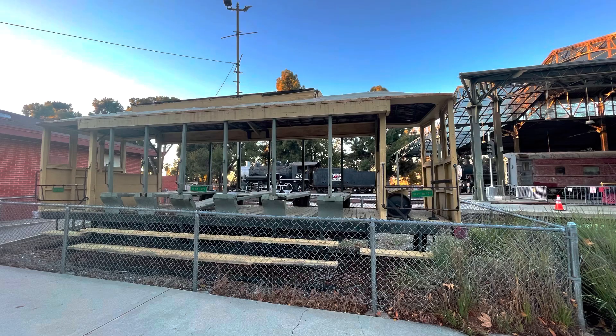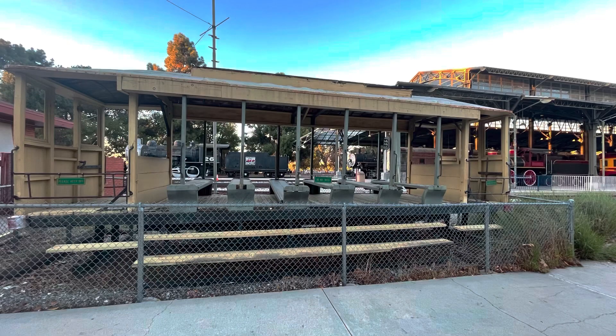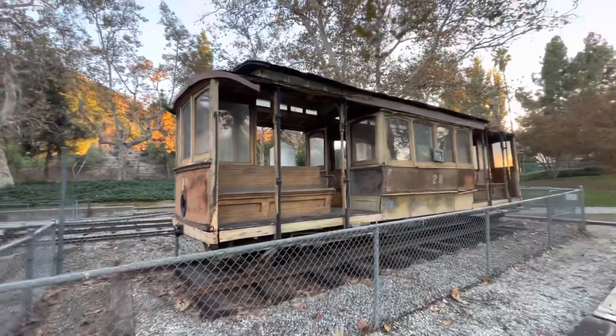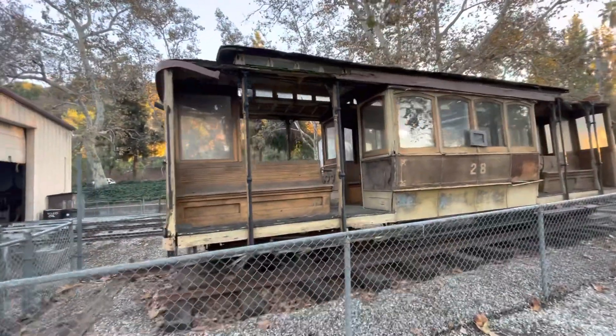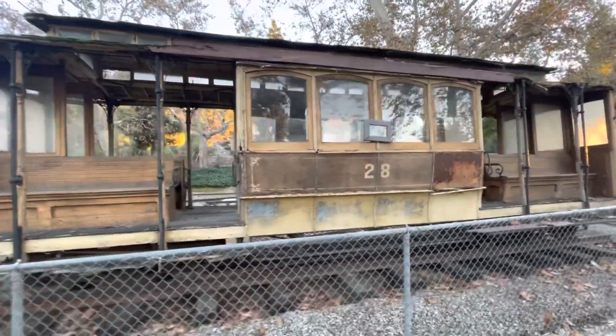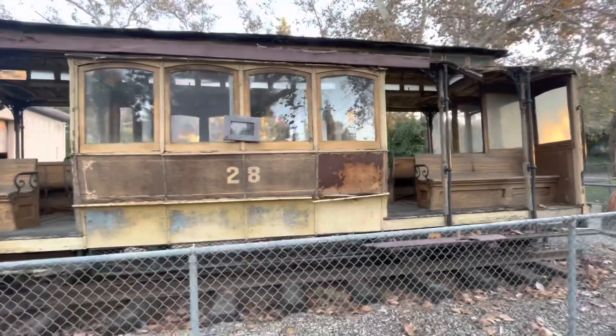There are some maintenance issues at this museum and some of the equipment is in very rough shape, but it is a historic collection mostly focused on California. Having a covered display area and generally nice weather surely helps, and hopefully they are able to keep up with the maintenance.